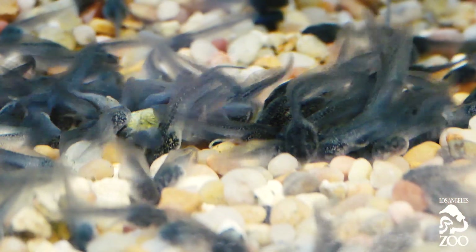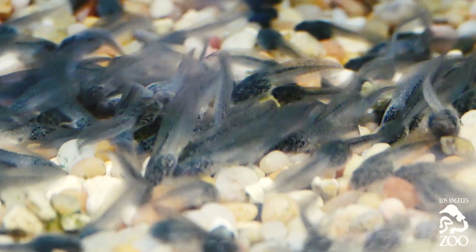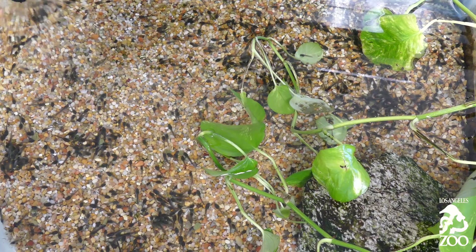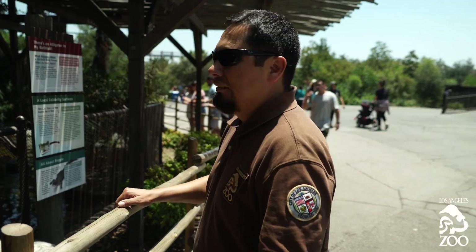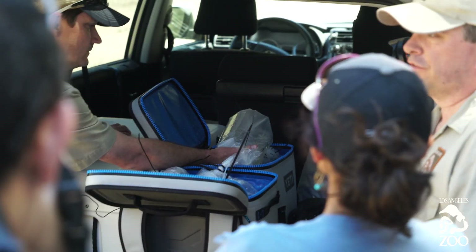Those forty frogs collectively were responsible for about 2,500 offspring. I think one of the reasons we've been so successful with this frog is that we have this amazingly talented staff at Los Angeles Zoo. We've developed a lot of different techniques for reproducing environmental parameters that the frogs need, and we've been able to integrate that into our rana muscosa program.